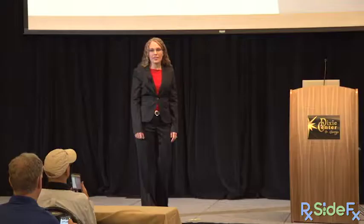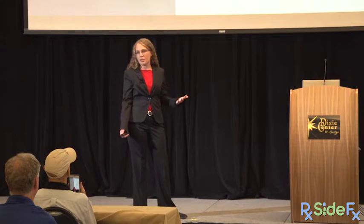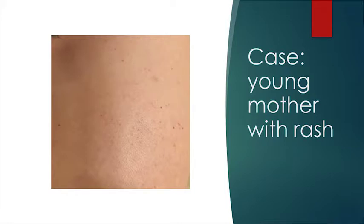Our case today: a young mother walks into her grocery store pharmacy right before closing. She looks haggard from having been taking two antibiotics in the last two weeks. She has a rash that suddenly appeared on her chest — little tiny red flat dots all over. She says she has a million of them across her chest, and she is concerned. She asks you what she should take.